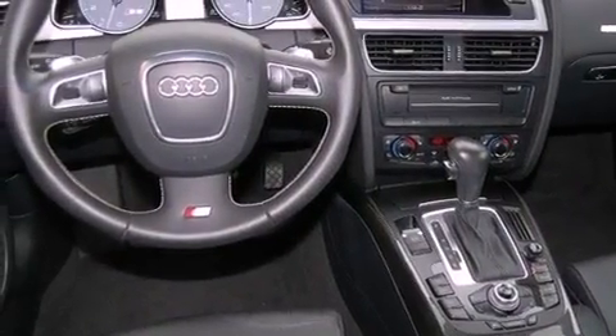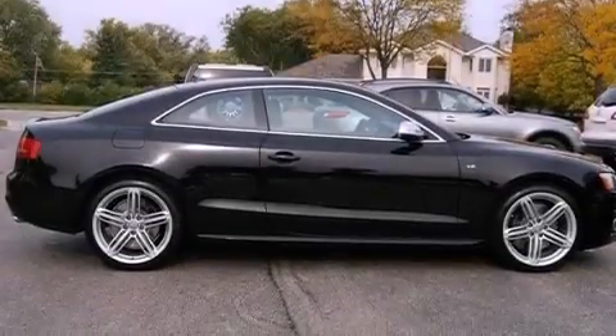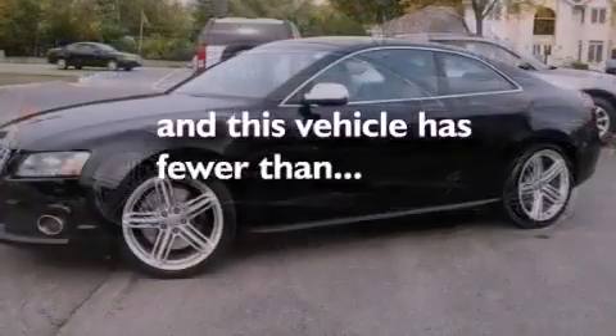An illuminated driver's side vanity mirror, an engine immobilizer theft deterrent system, an anti-lock braking system, heated side view mirrors — and this vehicle has less than 20,000 miles.